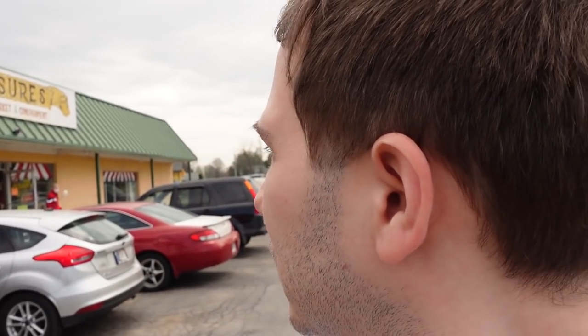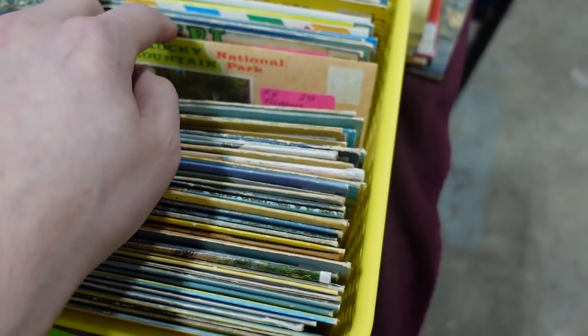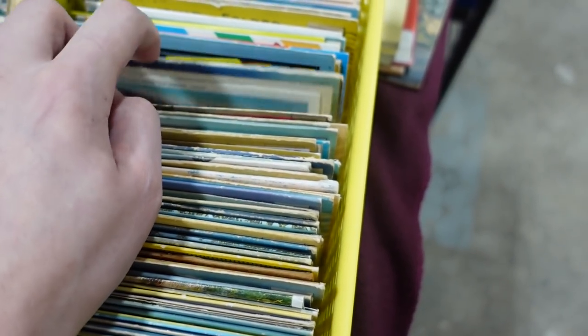Hello, it's Jeffrey with Real Nifty Vintage, and today we are here at Treasures Indoor Flea Market in Indiana. We're gonna go inside and see what we can find at this treasure trove. Let's go inside — I'm looking through these postcards right now and there are some really cool ones.